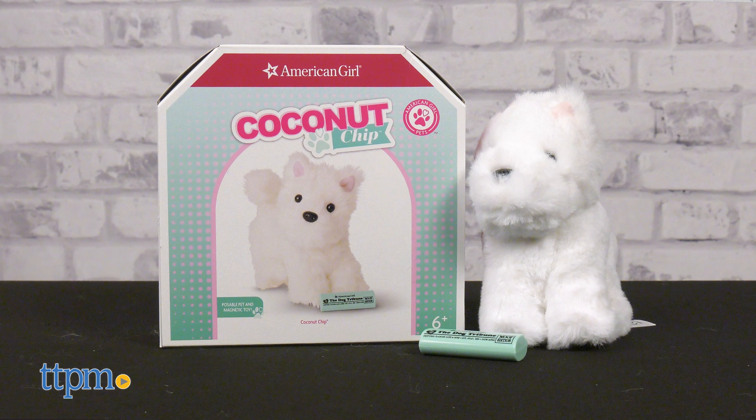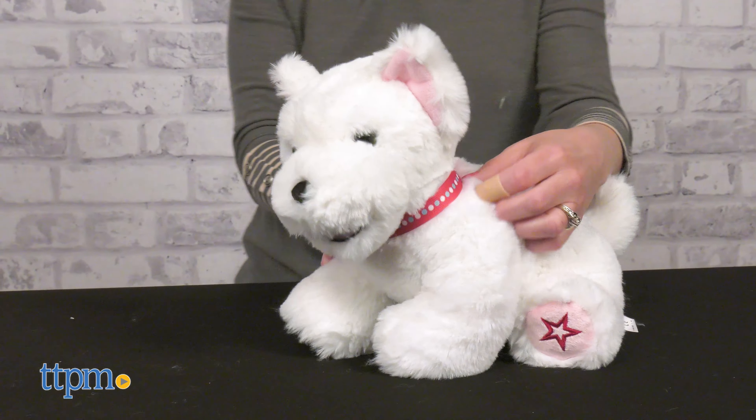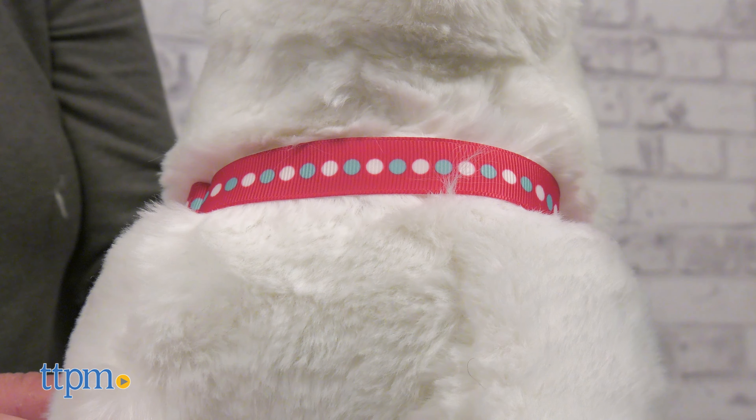There's also a Coconut Chip Westy Terrier dog for the dolls, which comes with a magnetic mouth for holding the newspaper toy. If kids want the same dog as their doll, they can get the Coconut Chip plush for girls — a soft white dog that wears a dotted collar.